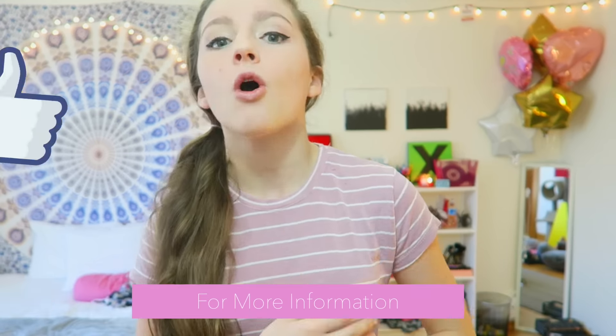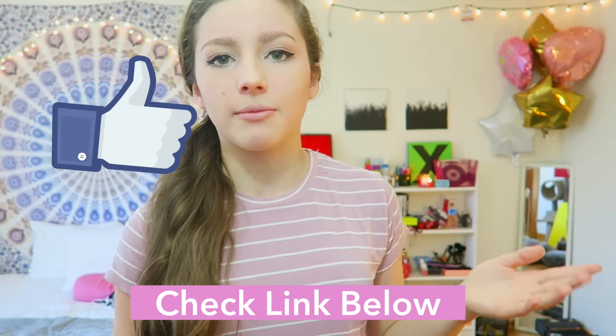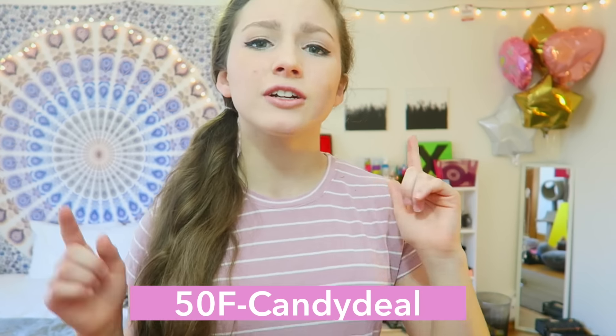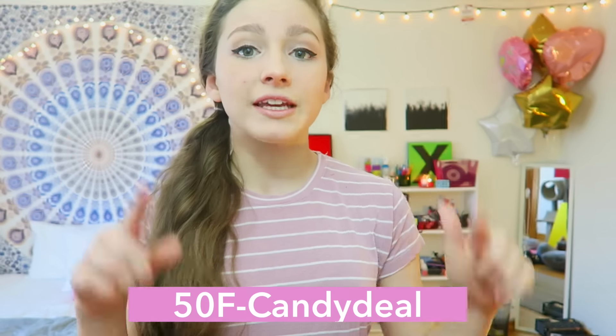Hi guys it's Flo and today I'm doing a candy club unboxing video because recently candy club sent me a box. Candy club is a subscription service for candy, which is awesome. You just sign up and get a personalized box — you take a little survey to see what kind of box you get. I got the sour box because I love sour candy. If you want 50% off your first box, the link to the website will be down below.